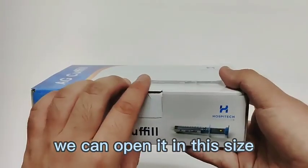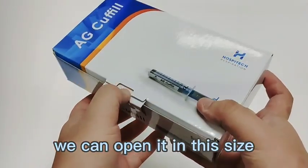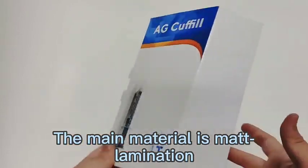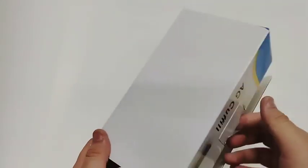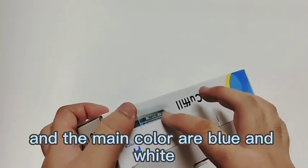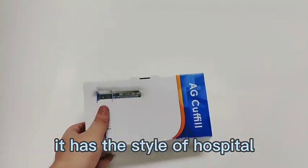We can open it on this side. Very convenient. The main finish is matte and the main colors are blue and white. It has the style of a hospital.